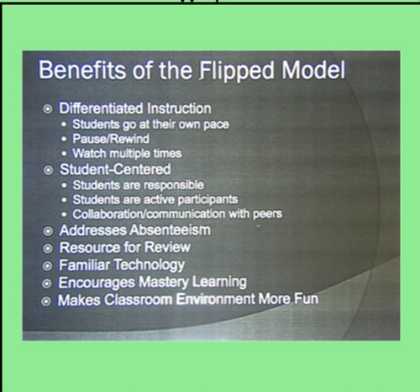There are many benefits to teaching this way. Differentiated instruction — students get to move at their own pace, they can pause, they can rewind, they can watch a video multiple times. It's student-centered, with students responsible for their own learning, and they're active participants. When they're in the classroom, there's collaboration and communication. It addresses absenteeism because the videos are available even when students are not in school. The videos are a resource for reviewing — they're archived and you can go back on my eBoard to watch old videos as you prepare for a test or quiz. It reinforces the use of familiar technologies and encourages mastery learning, and it makes the classroom environment more fun with more time for hands-on activities and experiential learning.